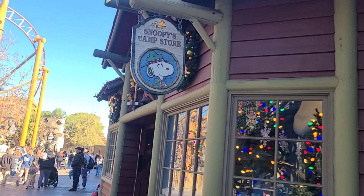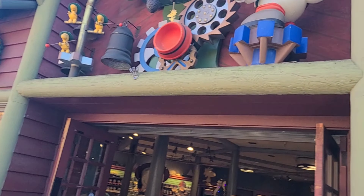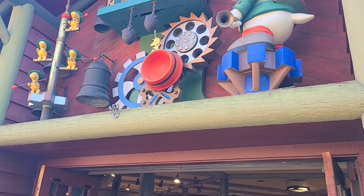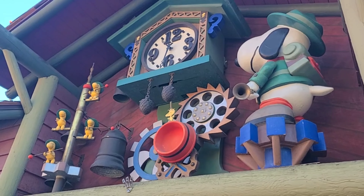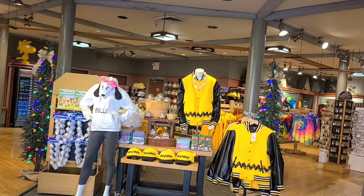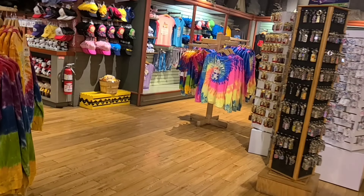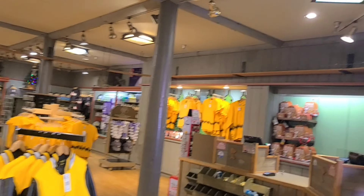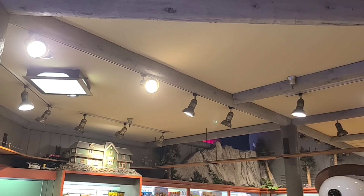Over here we have the Snoopy Camp Store with a wonderful Snoopy clock. Snoopy's dish bowl is the timer, and every hour and half hour Woodstock chimes the bell to let us know the time. In the store you'll get all products related to Snoopy. If you look up, you'll see a model railroad track — there used to be a train that went around the store, but it doesn't run anymore, though you can still see it behind the cash register.